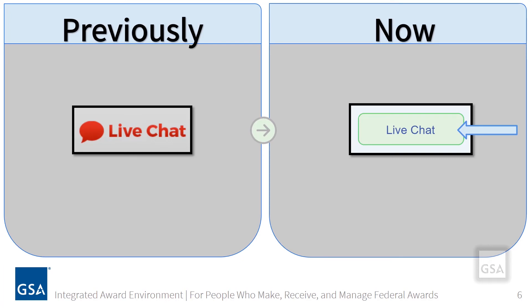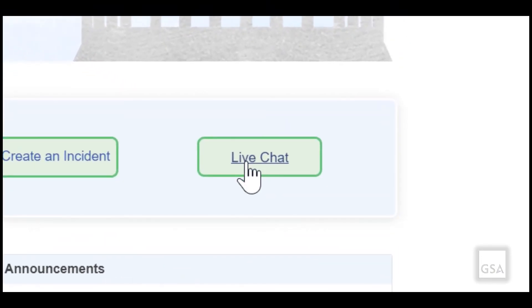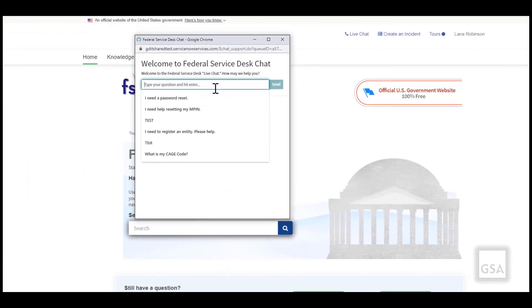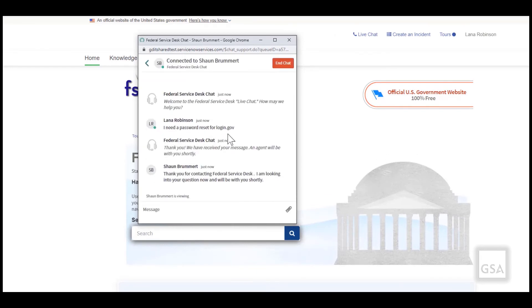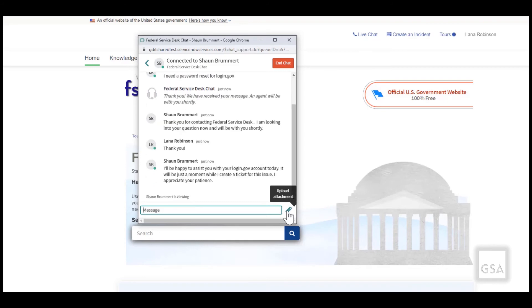Let's take a live view of the live chat feature. To initiate a chat, simply click the live chat button. A window will appear and will ask you to type your question and hit enter. You will notice a welcome message from the agent who's been assigned to you. You may interact with the agent in the message box. If you need to upload a document, simply click the upload attachment icon.